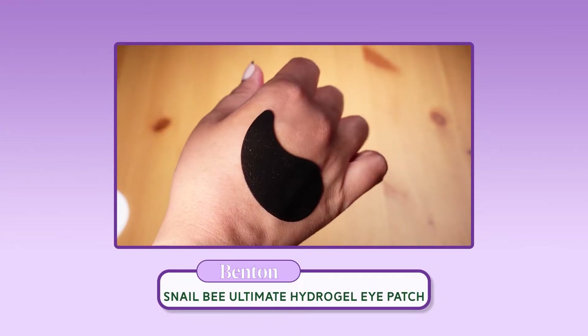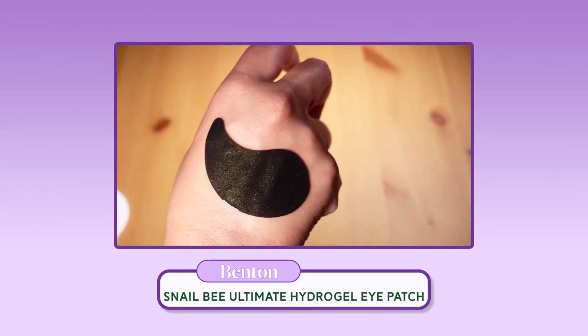Because I believe the snail and bee products are contributing to the whiteheads — and they're only in that area — I might use them up and then let them go. I wouldn't repurchase for that reason. If Benton had a different ingredient in their hydrogels, I'd be super excited to try them because I actually really like these. The eye patches themselves have gold, diamond, pearl, and charcoal powders in them — and if you look closely at the patches in the light, you can see flecks of gold and a pearlescent color. It's really cool.